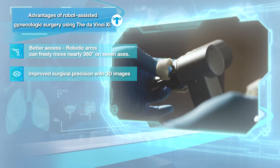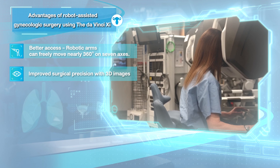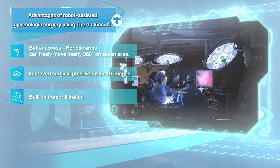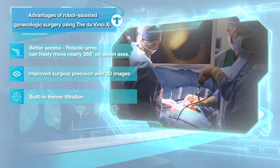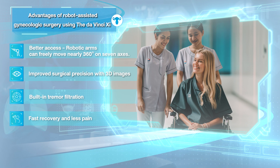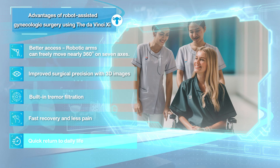More precise surgery — surgery can be carried out efficiently since the robotic arm movements are highly precise with a greater range of motion. Faster recovery — due to small incisions, patients often experience less pain, shorter hospital stay, and quicker return to daily life.